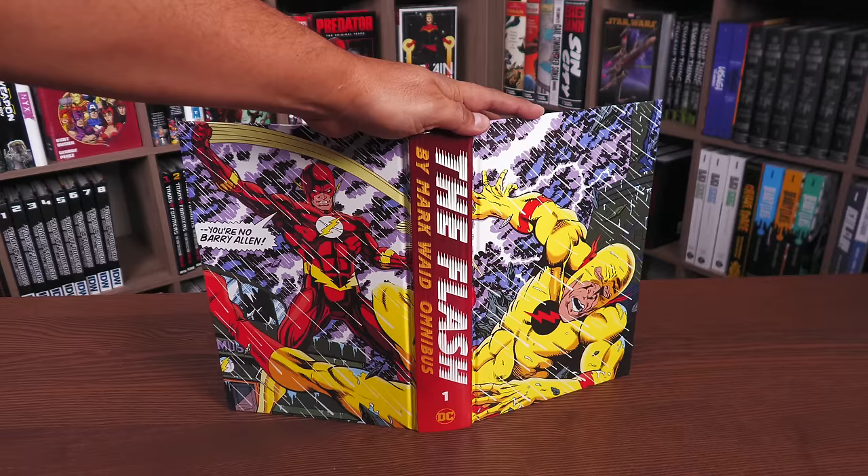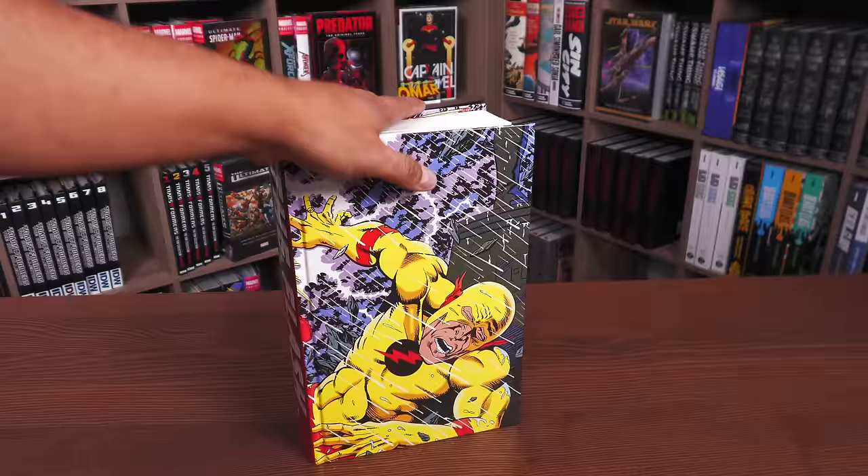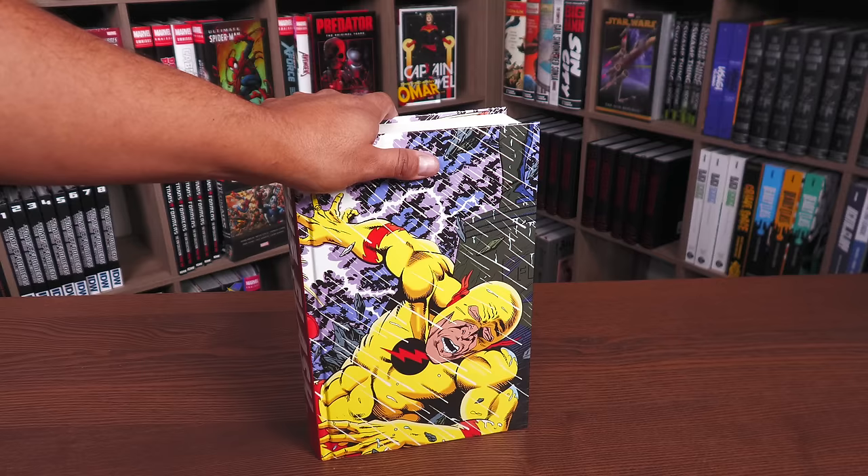Underneath the dust jacket we have this image from artist Greg LaRoque, and the image is separated by the spine. It seems like that's what DC has done lately. So that's the art on board — let's go ahead and crack this open and talk about the importance of not just the stories in here but the character of the Flash in general.